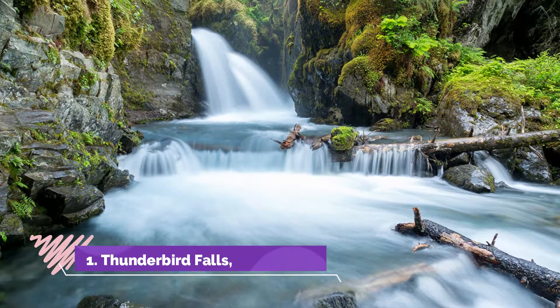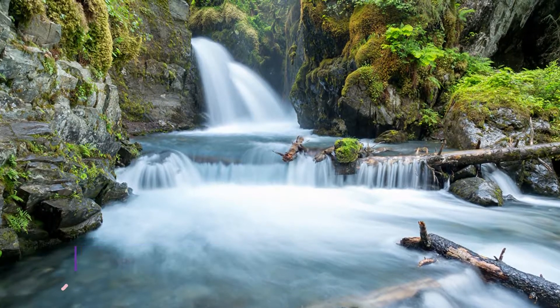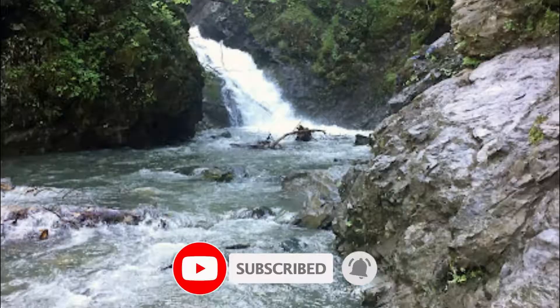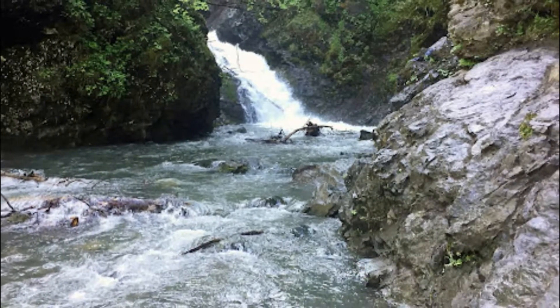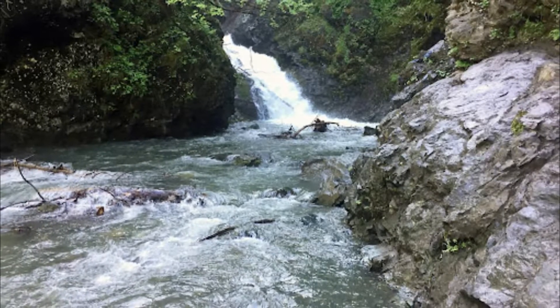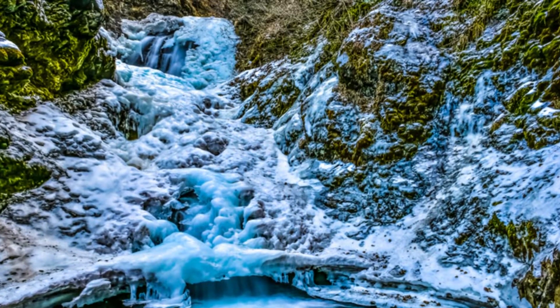Number one: Thunderbird Falls, Anchorage. This is perhaps one of the best falls for family ventures. Located near Chugiak, the leisurely trail that leads to Thunderbird is only 1.8 miles long and it only takes about half an hour to drive here from town. Landscaped with handrails and boardwalks and coupled with viewpoints, the trailhead is easily accessible and well maintained.